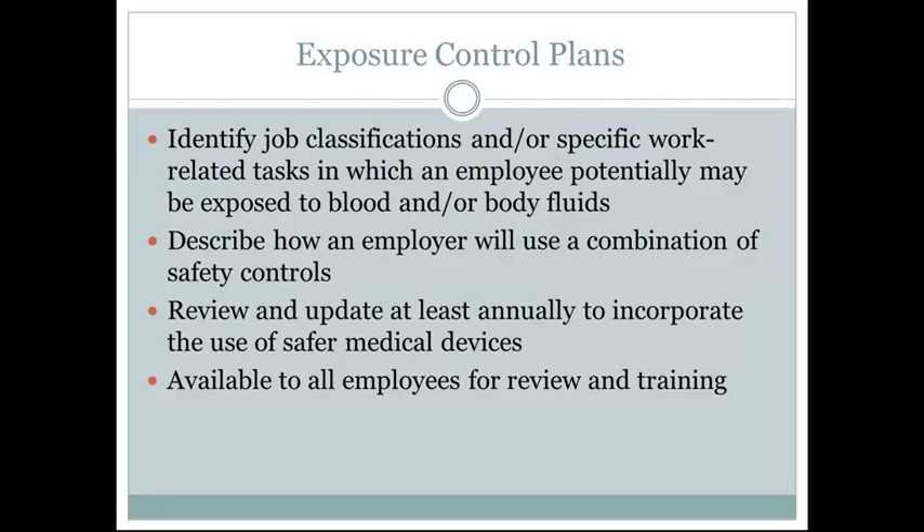Exposure control plans identify job classifications and specific work-related tasks in which an employee potentially may be exposed to blood and bodily fluids. The exposure control plan should also describe how an employer will use a combination of safety controls, such as needle safety devices and puncture-proof biohazard containers. The plan should be reviewed at least annually to incorporate the use of safer medical devices.